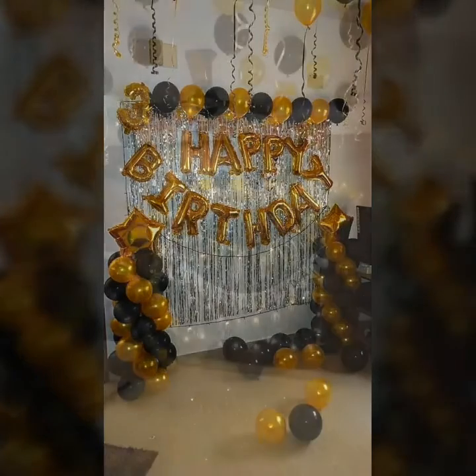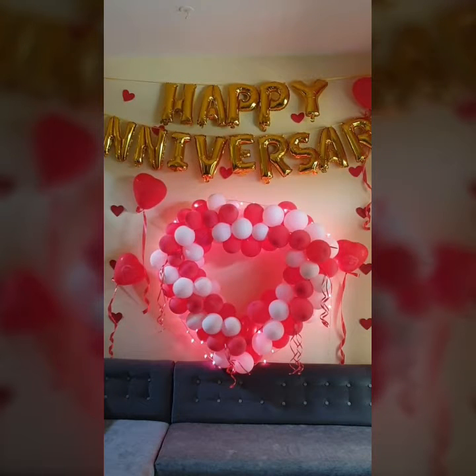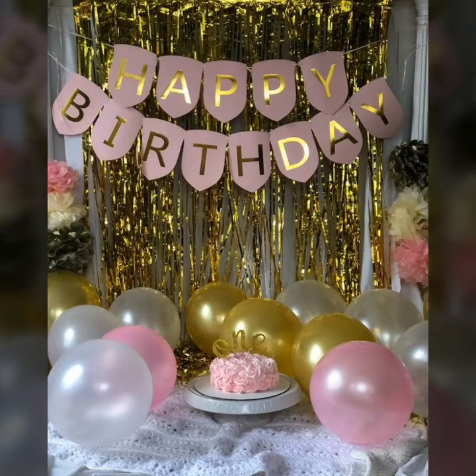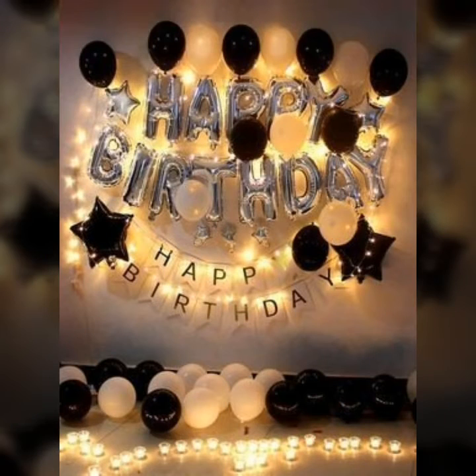Who does not love a trendy and beautifully decorated room for a birthday? I think you would agree that almost everyone loves to get a decorated room for their birthdays.